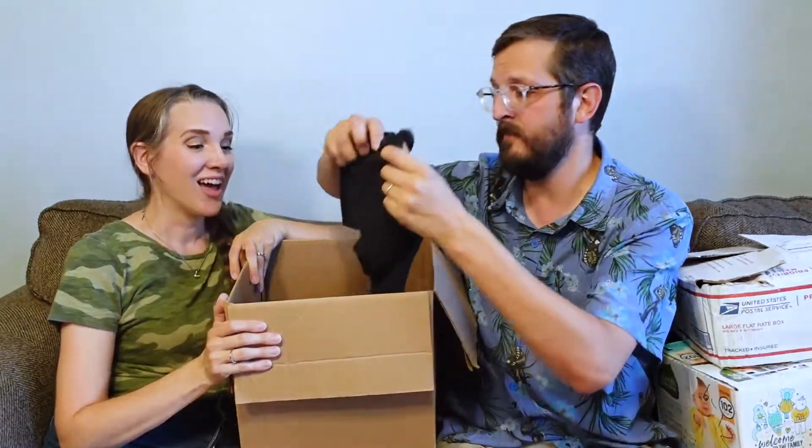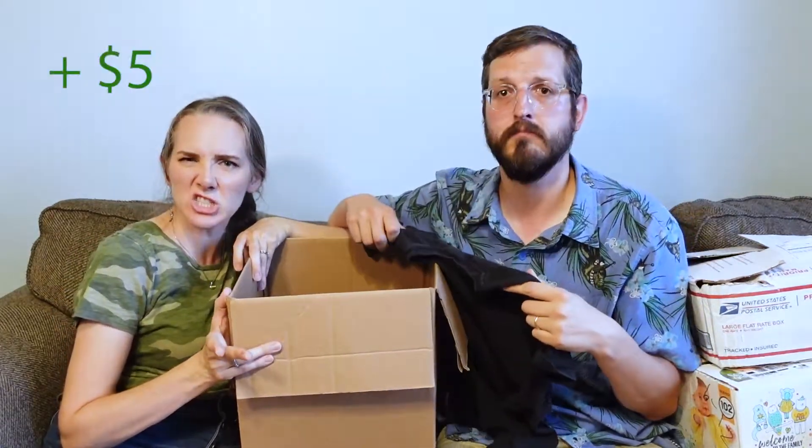Alright, onto the second item. Next we have a black t-shirt — a plain black t-shirt. It would have cost us at least five dollars. So far so good. And then another plain black t-shirt. And another one. A few more black t-shirts. In total there were a dozen plain black t-shirts.